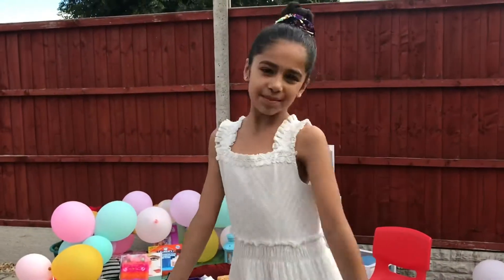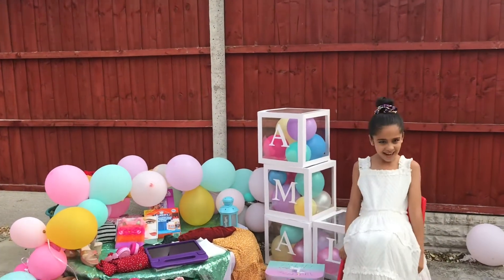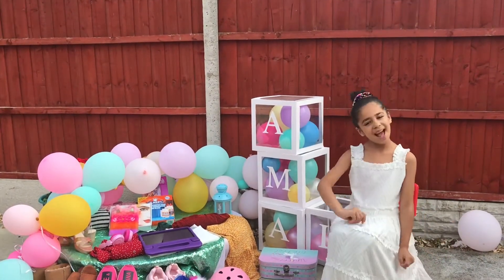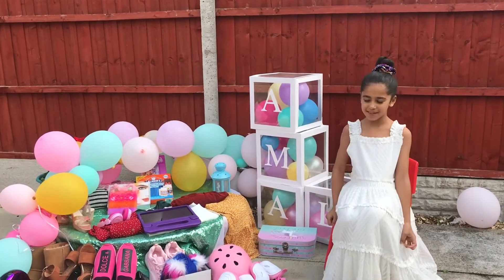Hey guys, what's up? It's me Amal. Welcome back to my channel and guess whose birthday? It's me Amal, and I'm going to be showing you guys all my presents that I got for my birthday.